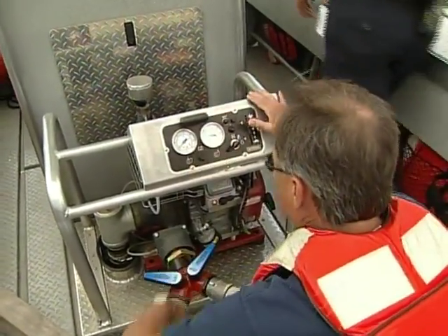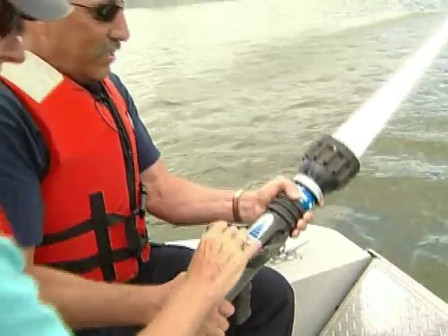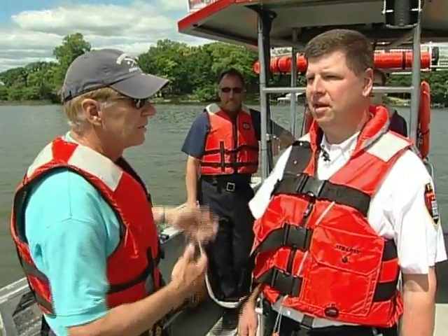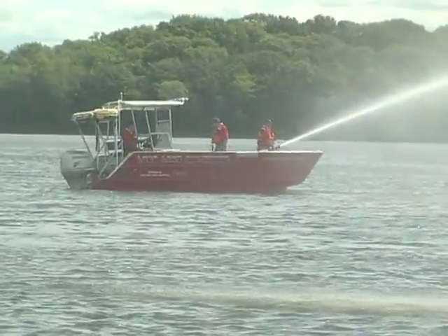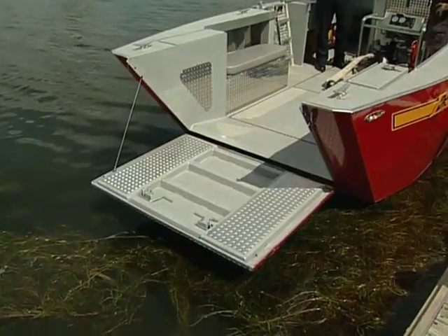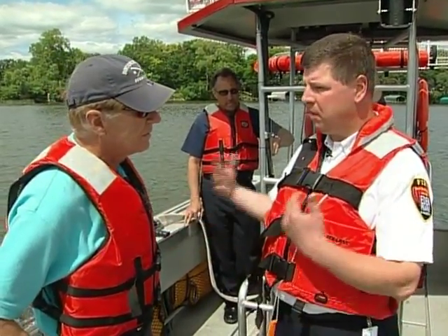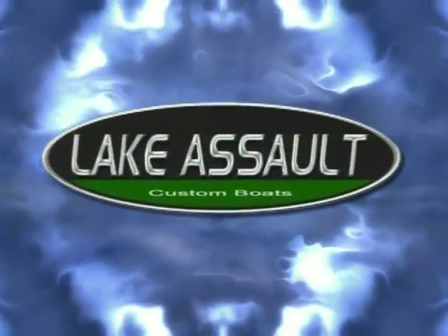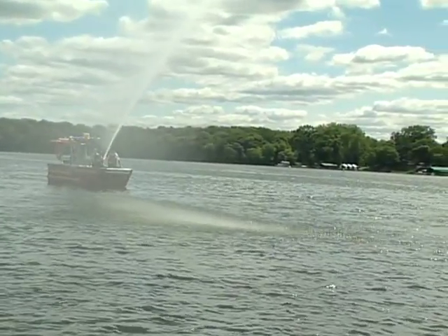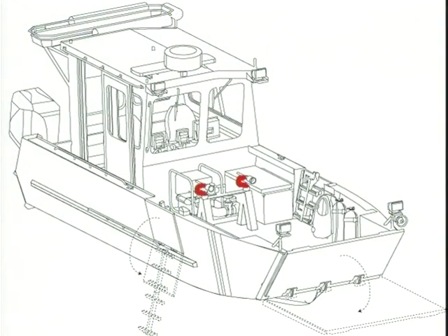The boat also has a 350-gallon-per-minute pump to provide water supply to land-based operations. There are a lot of lake homes in areas like Eden Prairie, and the boat can attack a fire from the backside of a structure while land-based units make the attack from the front. For rescue, it provides an excellent platform with a drop-down gate in the front and two side doors with swim ladders, so crew can enter the water and easily retrieve people in distress. Fire and rescue boats can be custom made with two pumps to double water output for those who need more coverage.